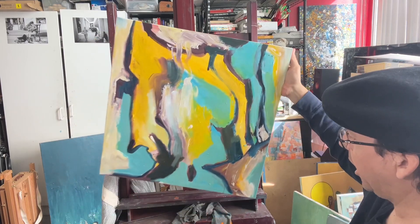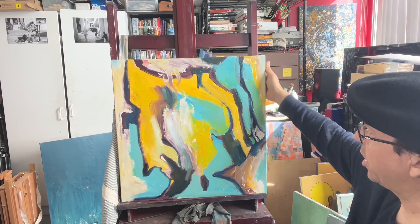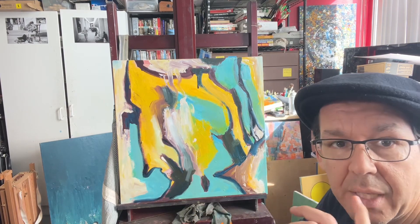Here's the third in this little series — same palette, same question. This one is a little more up in the air.